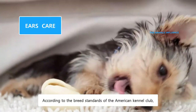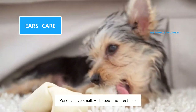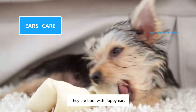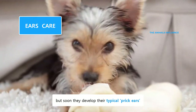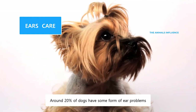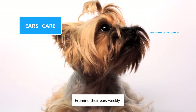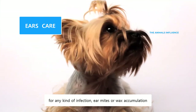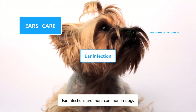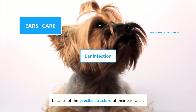According to the breed standards of the American Kennel Club, Yorkies have small, V-shaped and erect ears. They are born with floppy ears, but soon they develop their typical prick ears that stand straight up. Around 20% of dogs have some form of ear problems. Examine their ears weekly for any kind of infection, ear mites, or wax accumulation. Ear infections are more common in dogs because of the specific structure of their ear canals.